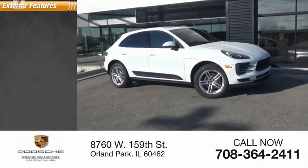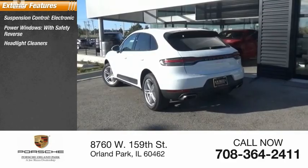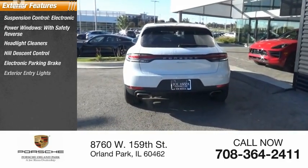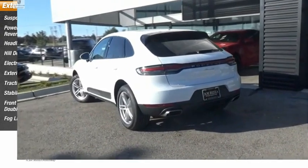Here are some of this vehicle's great options: suspension control electronic, power windows with safety reverse, headlight cleaners, hill descent control, electronic parking brake, exterior entry lights, traction control, stability control, front suspension tight double wishbones, and fog lights.